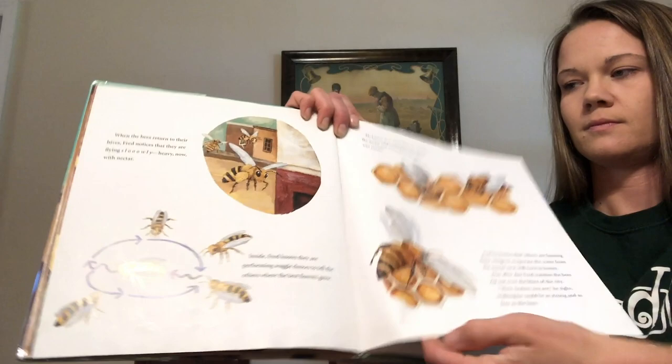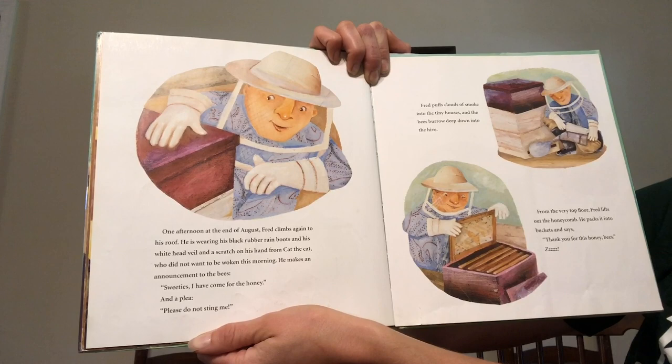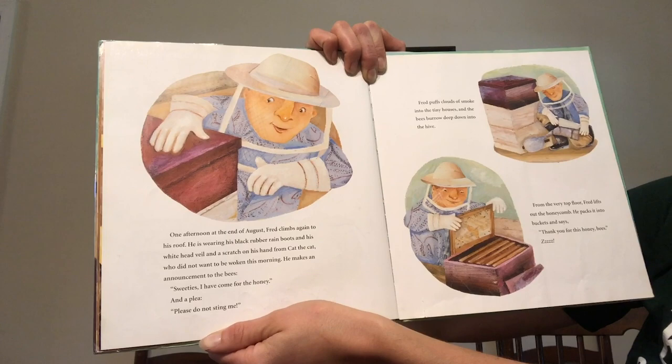One afternoon at the end of August Fred climbs again to his roof. He is wearing his black rubber rain boots and his white head veil and a scratch on his hand from the cat, who did not want to be woken this morning. He makes an announcement to the bees: Sweeties, I have come for the honey. And a plea: please do not sting me.